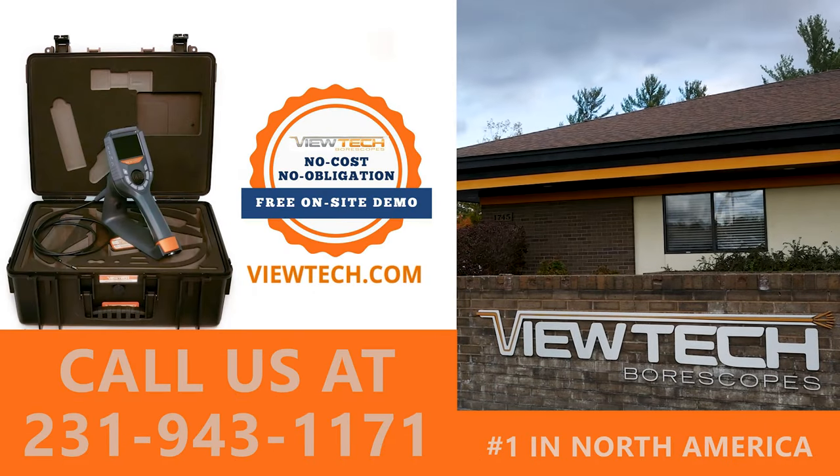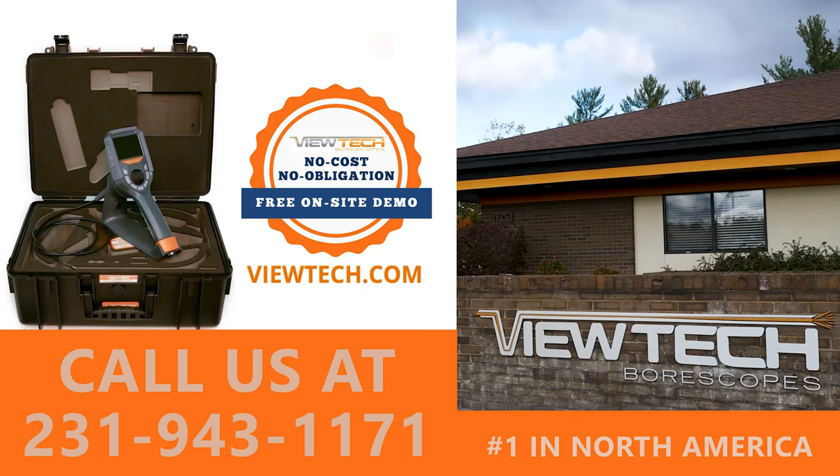The best way to experience the VJ3 Infrared Video Borescope is with our free on-site demo program. Call to speak with one of our knowledgeable Video Borescope experts and we will help you find the best borescope for your inspection needs. You will quickly realize why Vutec Borescopes is the number one seller of video borescopes in North America.